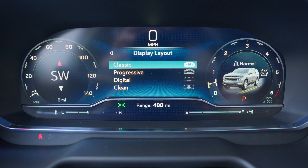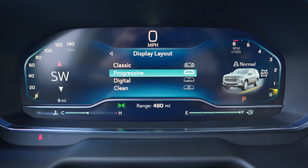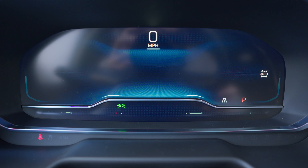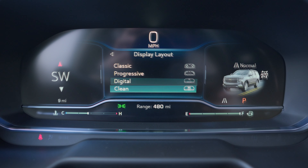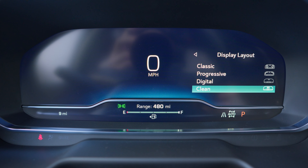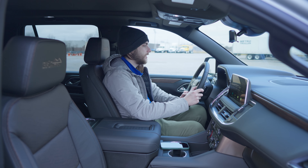If you go all the way up to display layout, you've got classic, you've got progressive which is a cleaner and more angular design, you've got digital which is super clean and very minimal — it gets rid of a lot of color and goes to almost black and white. And then you've got clean, which is my favorite. That just puts your speed right in the center and any driver information you want below that. Lots of nice display layout customization there.